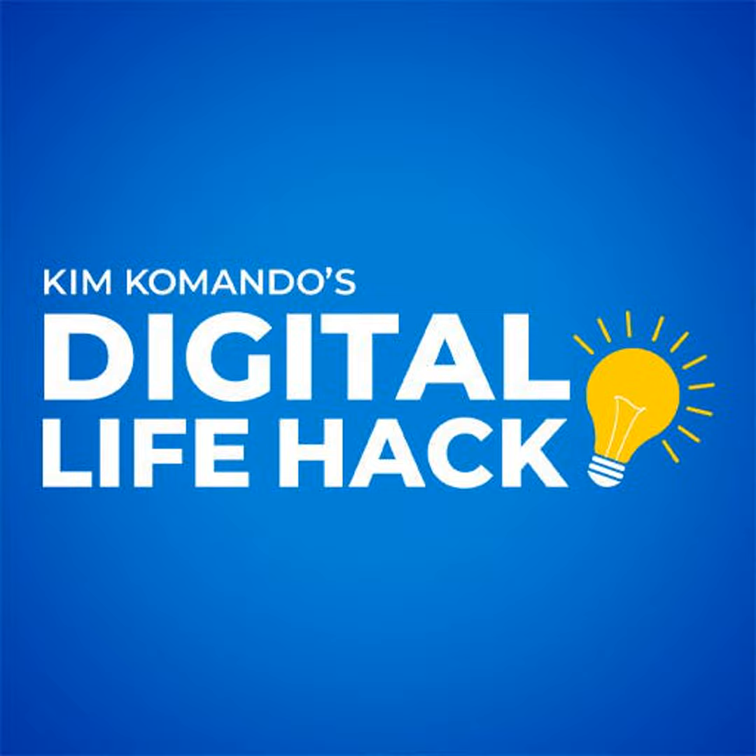I'm Kim Commando with this digital life hack brought to you by TheCurrentNewsletter.com, the smart tech newsletter delivered to your inbox twice a week. Sign up now at TheCurrentNewsletter.com.